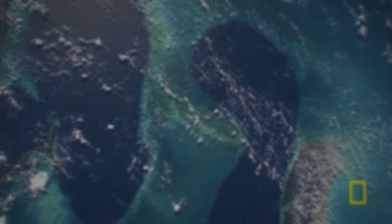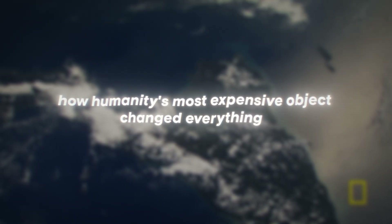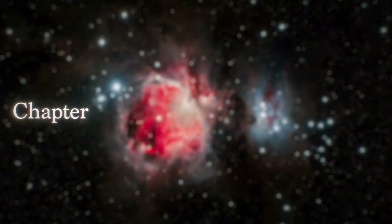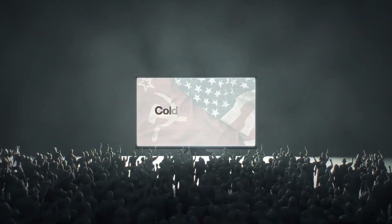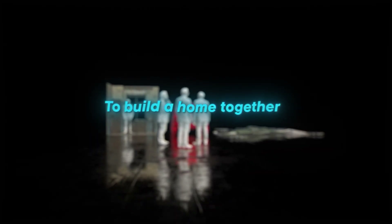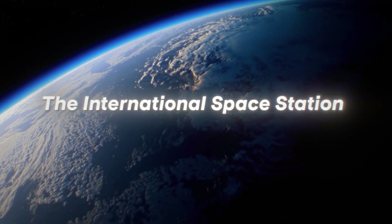After you watch this video, you'll understand how humanity's most expensive object changed everything — from medicine to space travel — and why we're about to let it burn up. To understand how this happened, we need to go back to 1993. The Cold War had just ended. Two superpowers that spent decades aiming nuclear weapons at each other suddenly agreed to do something unprecedented: to build a home together — not on Earth, but 250 miles above it. They called it the International Space Station.